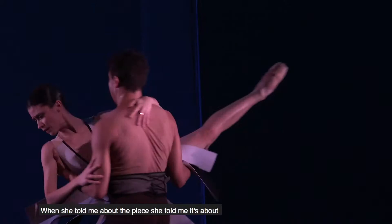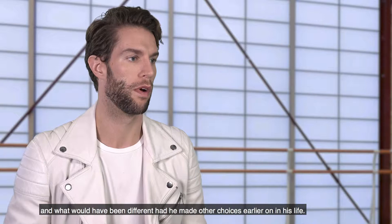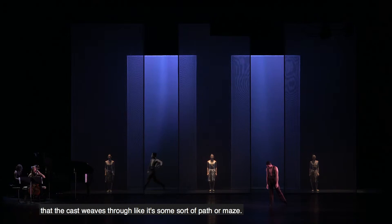When she told me about the piece, she told me it's about one man's journey through his own choices, and what would have been different had he made other choices earlier on in his life. So it's the one path with multiple side paths, basically. And for the set, there are huge panels of fabric that the cast weaves through, like it's some sort of path or maze.